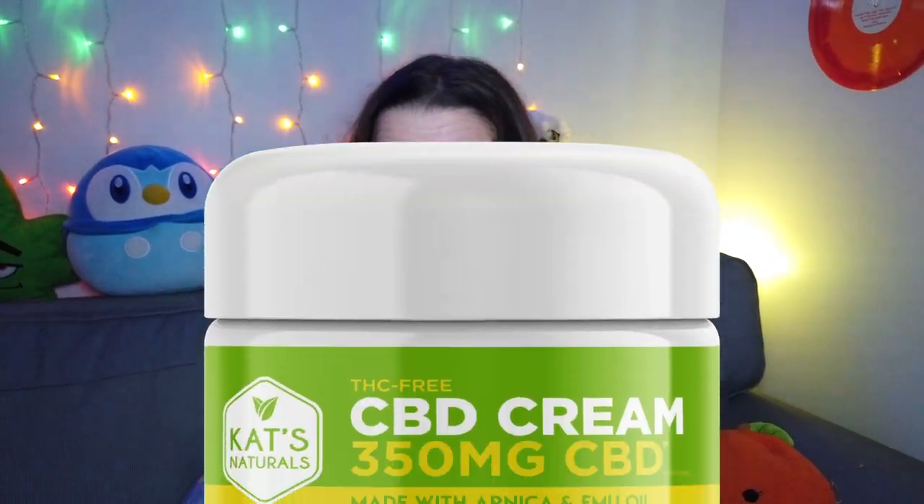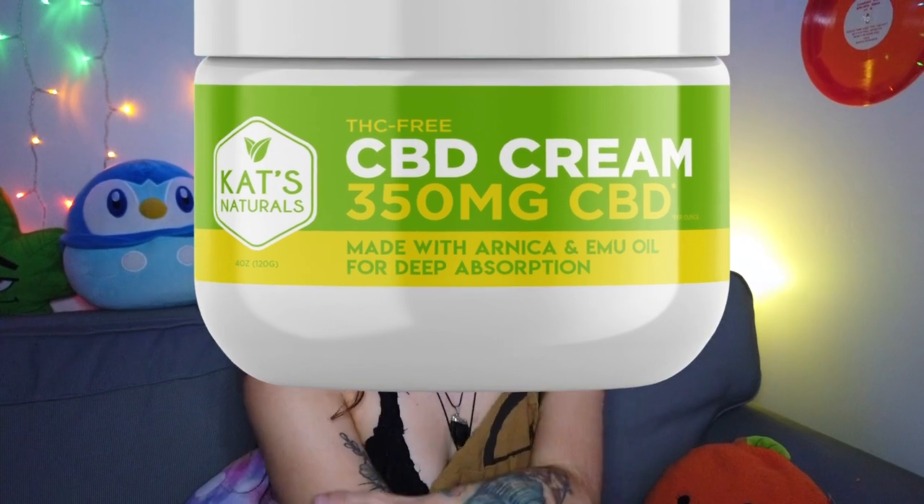My favorite: concentrates. There are so many different forms, but it's called that because it is an ultra-concentrated form of the plant — you're getting the best stuff in a tiny form. You need a specific rig or method to consume it, but as a medical patient, I'm always reaching for concentrates. Lastly, topicals — great for your skin for healing and relieving pain.